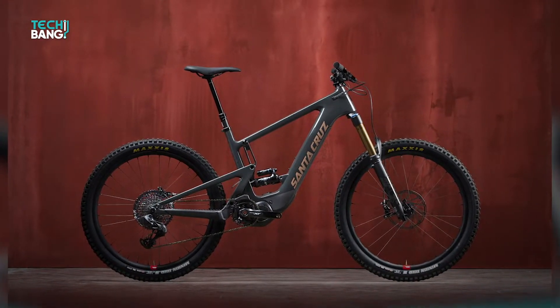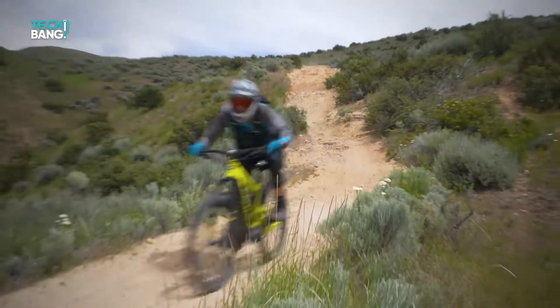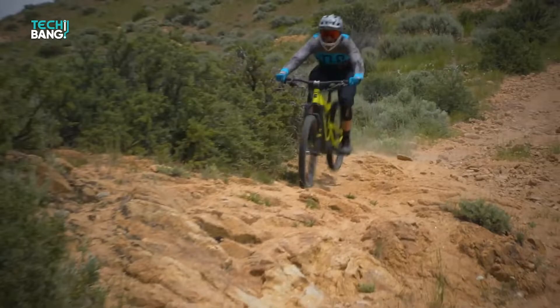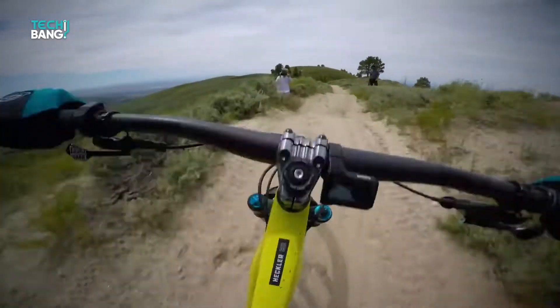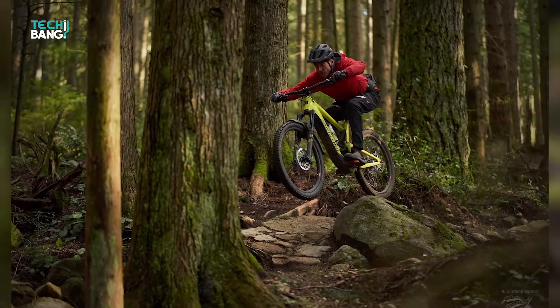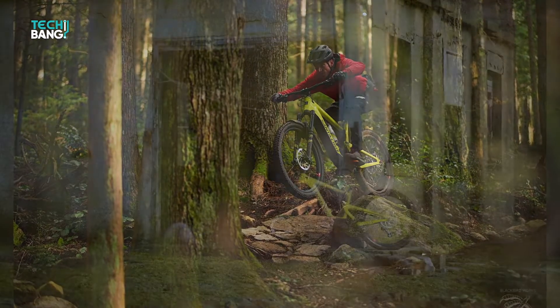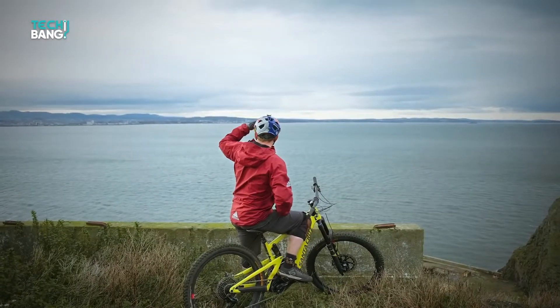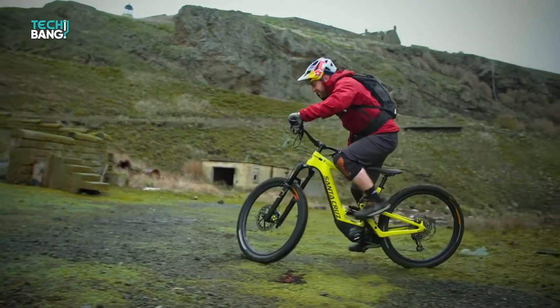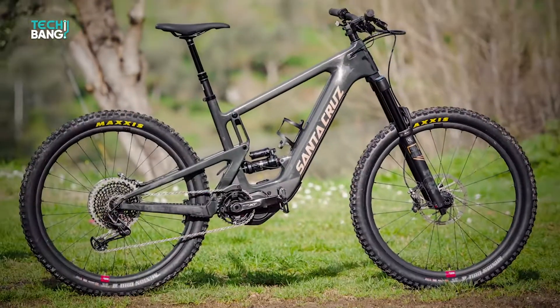The Santa Cruz Heckler is possibly the best Type 1 electric bicycle we've ever seen. This bike is jam-packed with amenities, from superb suspension to a variable gear shifter. This Santa Cruz-based company has been creating fantastic e-bikes since 1994, making them ideal for any adventurous rider. Santa Cruz Bikes have something for everyone, whether you're searching for a fun outdoor mountain bike or a reliable commuter bike.